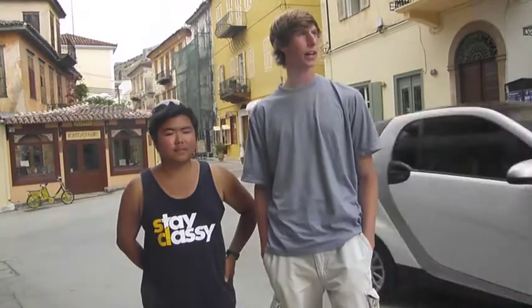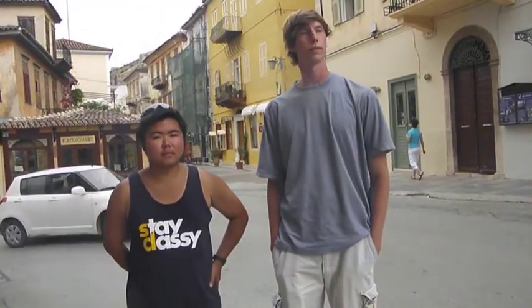Then we went to the Tiryns cemetery. We walked into a tholos tomb, which was cool. We also got to see what an unexcavated tholos tomb was like, which was also beautiful.